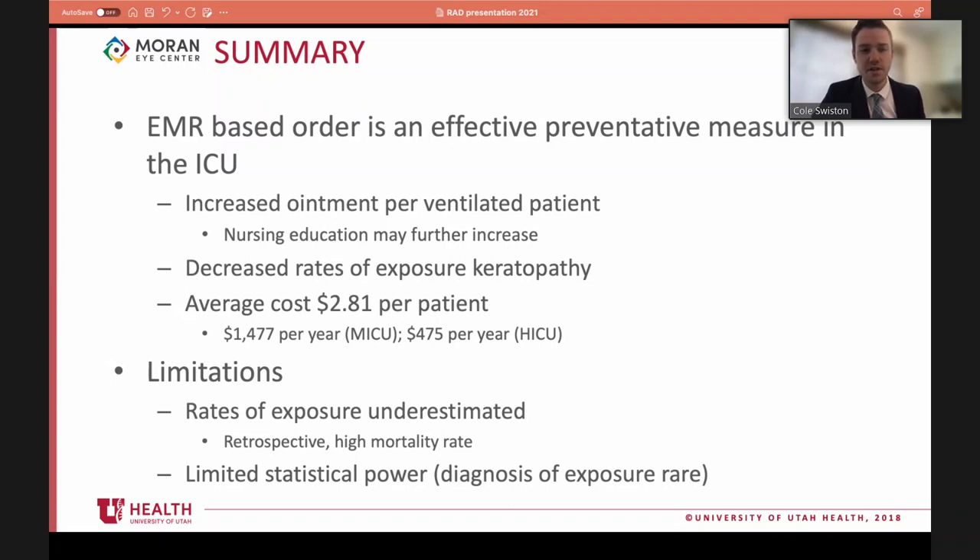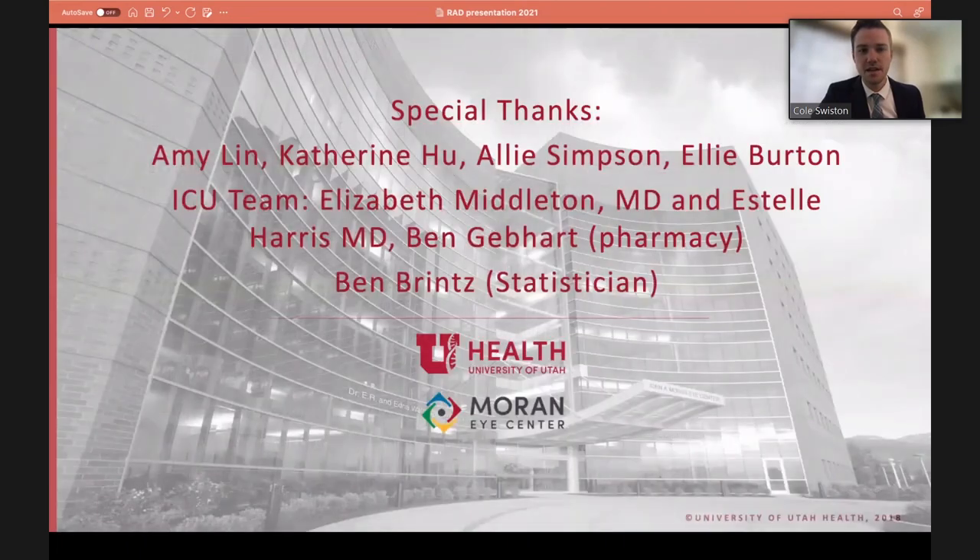In summary, the EMR-based order was effective, leading to a significant increase in ointment use for ventilated patients and decreased rates of exposure keratopathy. The intervention was highly cost-effective, costing approximately three dollars total per ventilated patient across all ventilated days, totaling about $1,500 per year in the MICU and $500 in the Huntsman ICU. Limitations include retrospective design and underestimation of exposure diagnosis given the high mortality rate, which also limited statistical power.